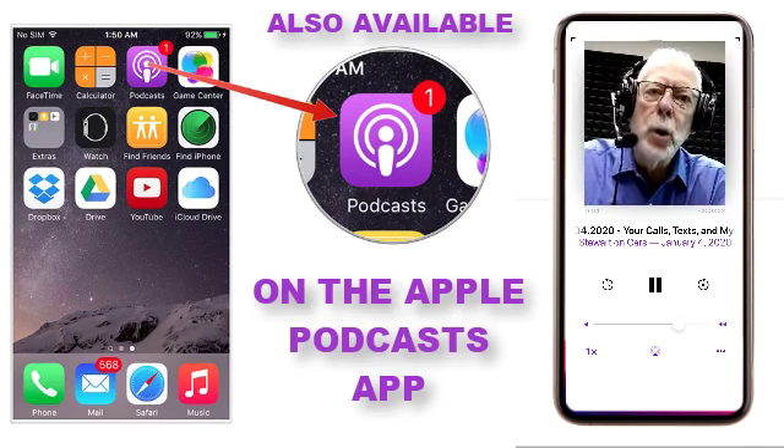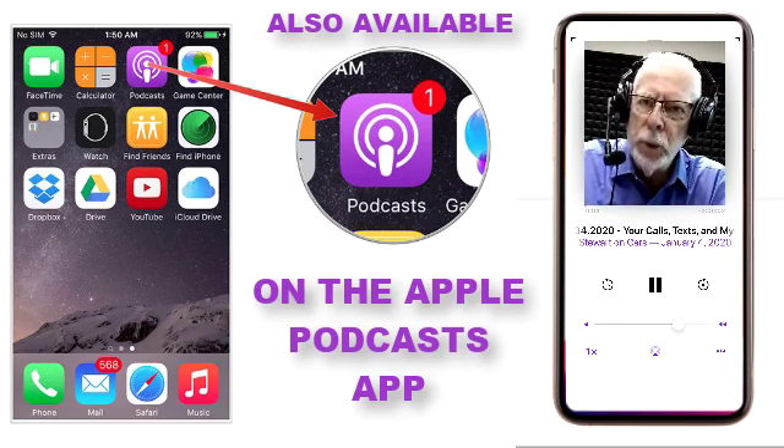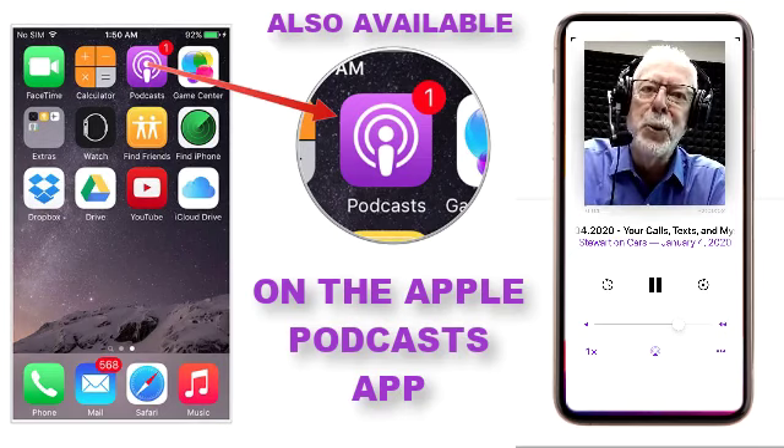If you would like to be notified of new videos that we post to our YouTube channel, simply click on the Subscribe button at the lower right-hand side of the screen.